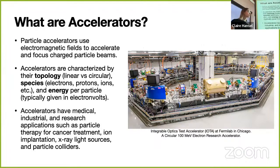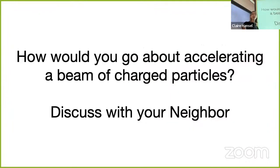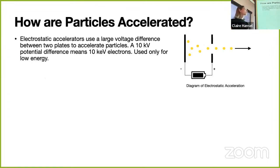Accelerators have many applications in medicine, industry, and research: cancer treatment, ion implantation for semiconductor manufacturing, and the most flashy—particle colliders. Here's IOTA at Fermilab, a national lab in Chicago. A fun fact: they managed to inject and circulate a single electron around this machine, which is really cool. Now, how do you think you would go about accelerating a beam of charged particles? Discuss with your neighbor for a few minutes.